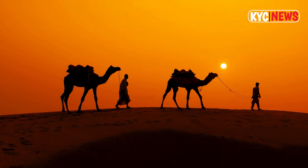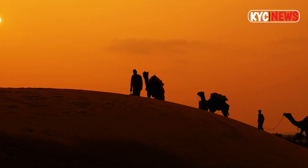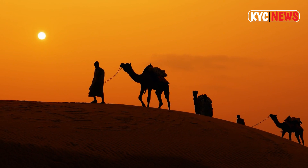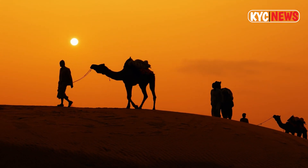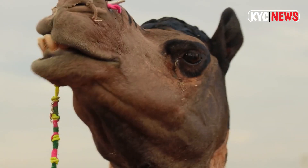There are three surviving species of camel. The one-hump dromedary makes up 94% of the world's camel population and the two-hump Bactrian camel makes up 6%. The wild Bactrian camel is a separate species and is now critically endangered.